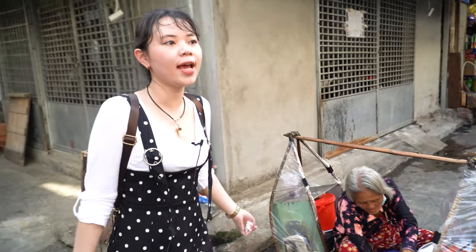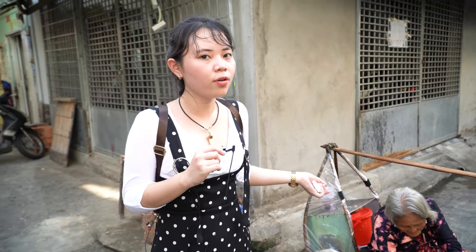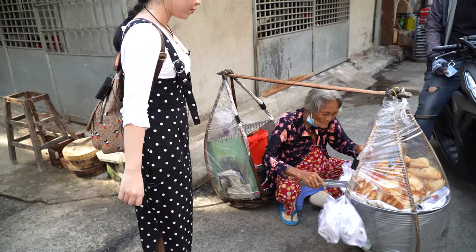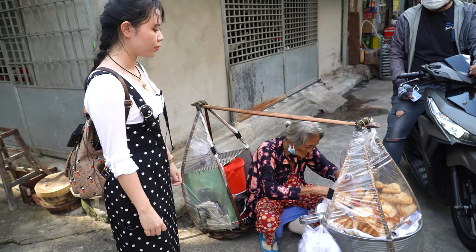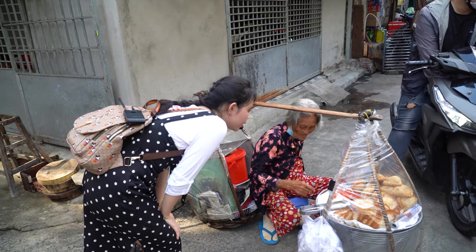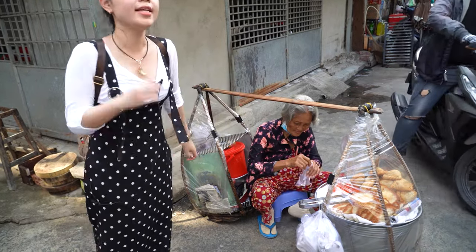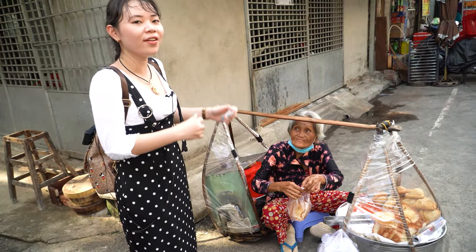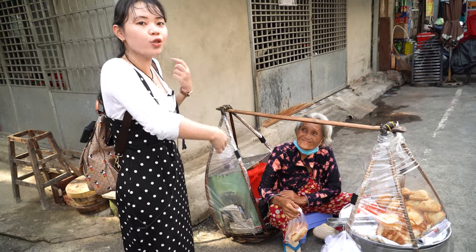There's a street vendor selling a very unusual cake I haven't tried before, so this is the first time I want to try this. This cake is called bánh tai yến. The Vietnamese people are very friendly, so you should try to chat with them.